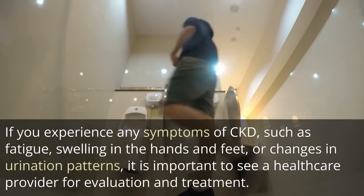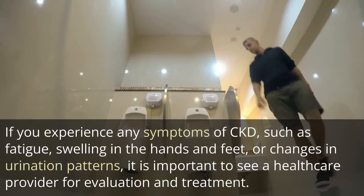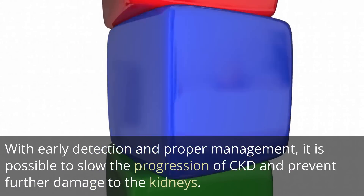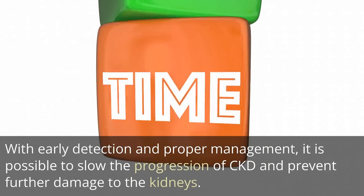If you experience any symptoms of CKD, such as fatigue, swelling in the hands and feet, or changes in urination patterns, it is important to see a healthcare provider for evaluation and treatment. With early detection and proper management, it is possible to slow the progression of CKD and prevent further damage to the kidneys.